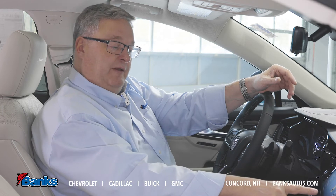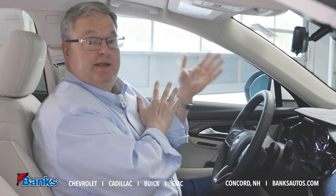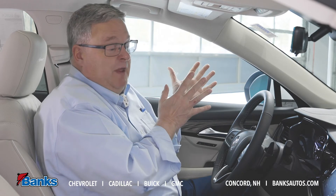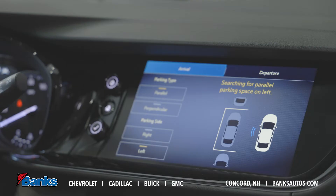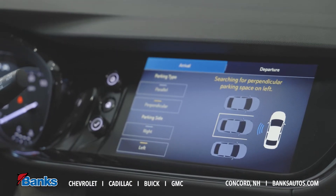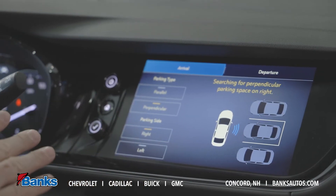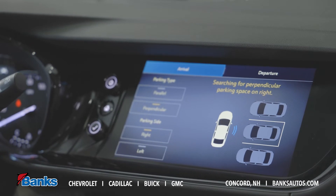I can do this for both parallel parking on the right-hand side, or if it's a one-way street that has parking on both sides, I can use this on the left side — which is where you need it most, because how often have you parallel parked on the left? I can also use it for perpendicular parking. If I want to pull into a parking space, it will find the right one that's large enough for the car on either the right- or left-hand side, and it will run the steering, the brakes, and the transmission all for me.